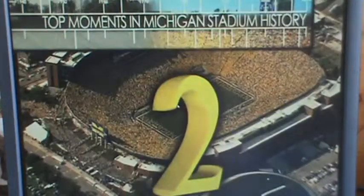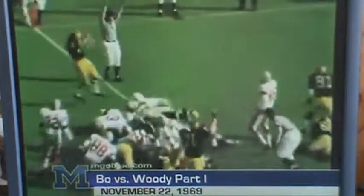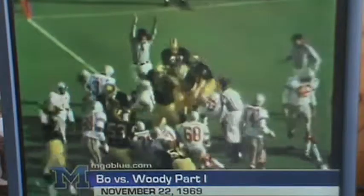Number two — Woody vs. Bo, part one. It is! It is! For his 12th touchdown of the year! Michigan missing an upset over Ohio State, Michigan 24, Ohio State 12.